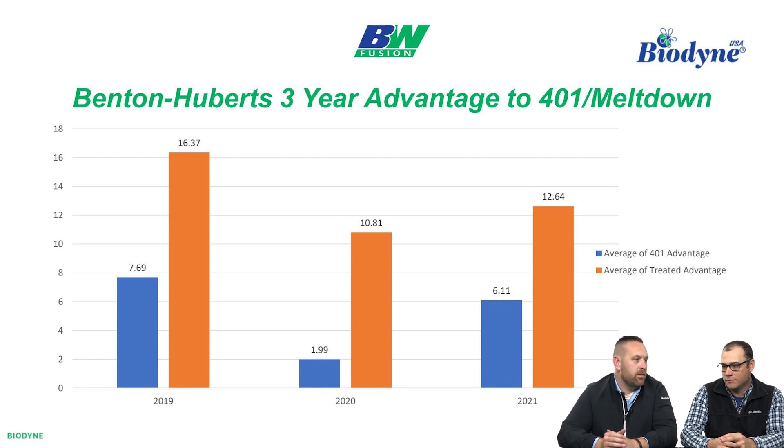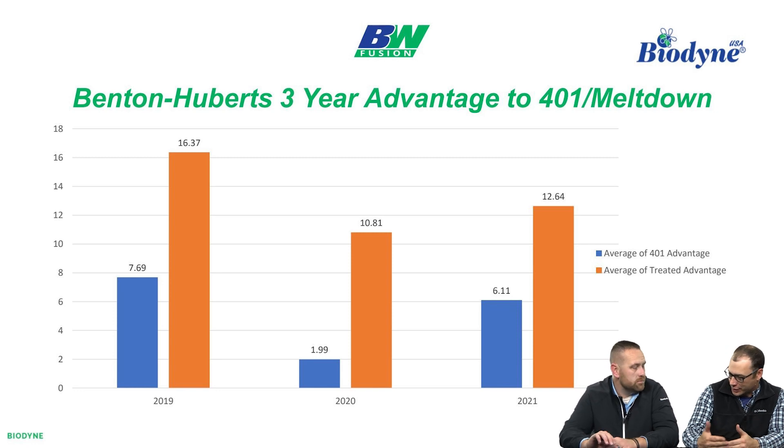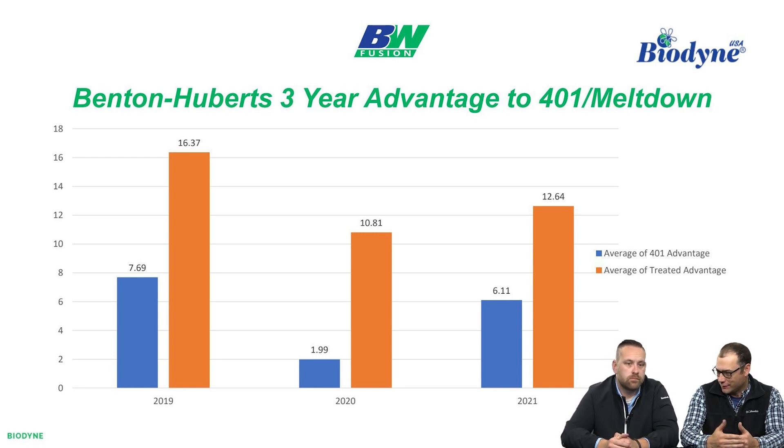We had a dealer meeting with 37 dealers from Indiana, north central Indiana, Ohio, and a couple out of Michigan. One of the dealers came up and said, this is my third year of using Meltdown and 401, and when I walk across my fields, they just feel different. That does get talked about. We might have some ideas on why that might be. It's fascinating to see that through the use of beneficial microbes — pairing Meltdown as the foundation, 401 on top — we see nutrient solubilization only get better with time. I really feel like we're changing the soil as we use these products year after year.